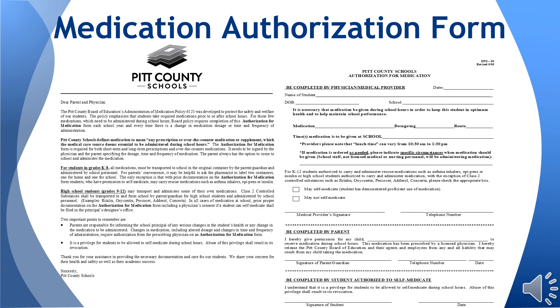This is a copy of the medication authorization form. The form can be found at the health care provider's office or at the school. Please note that the medication authorization form may be located on the back of the asthma action plan.